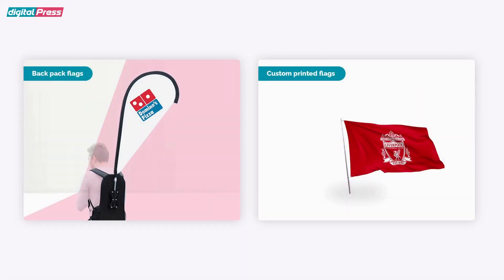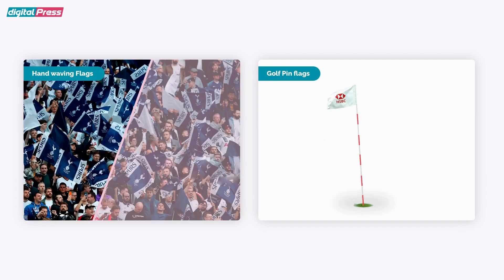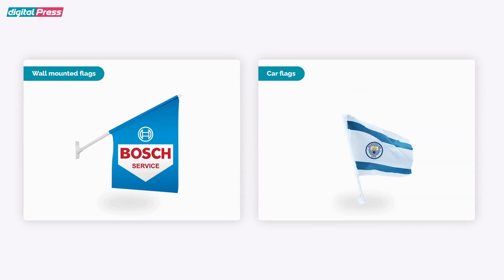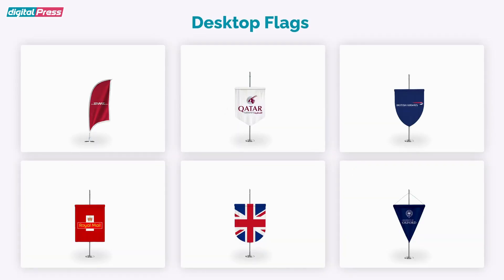We have flags for every occasion such as Backpack Flags, Custom Printed Flags, Bike Flags, Food Flags, Hand Waving Flags, Golf Pin Flags, Football Flags, Stadium Flags, Parade Flags, Glass Mounted Flags, Wall Mounted Flags, Car Flags, Handheld Flags, Ceremonial Flags and Desktop Flags.